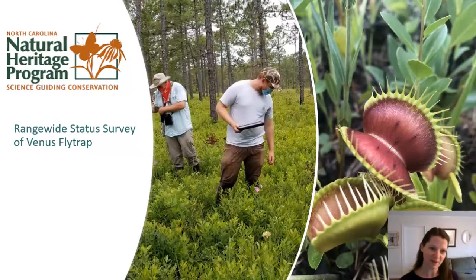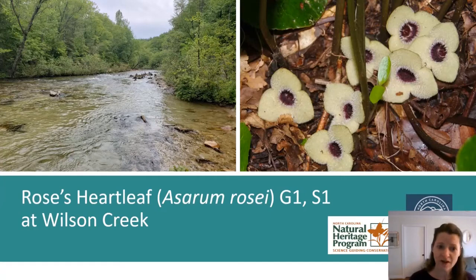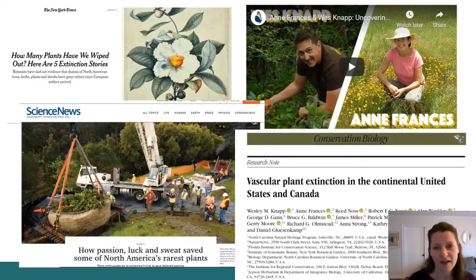2020 was a big year for North Carolina's Natural Heritage Program. We completed a range-wide status survey of Venus flytrap, visiting public and privately owned populations across the coastal plains of North Carolina and South Carolina. The U.S. Fish and Wildlife Service will use this information to determine whether to list the Venus flytrap as an endangered species. Staff also discovered a new population of the G1S1 plant Rhexia barthii, formerly known from only one location, which helped secure funding to acquire that land for conservation. Our botanist also collaborated on a study determining how many plant species have gone extinct in the U.S. and Canada since European settlement.